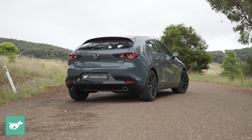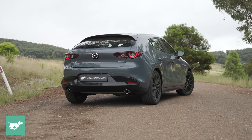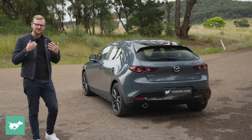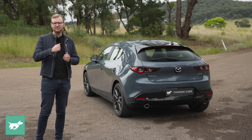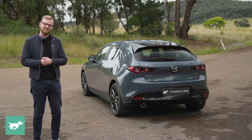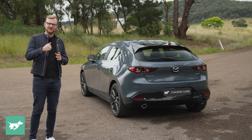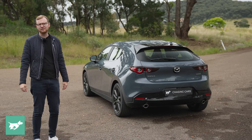I like the styling of the BP-series Mazda 3. The sedan is very handsome. The hatch is really quite avant-garde and has so few character lines, but that means it's very colour-sensitive. Polymetal grey looks okay in my opinion, but my favourite colours for the new Mazda 3 are deep crystal blue, which is like a navy, and machine grey, which is super deep.